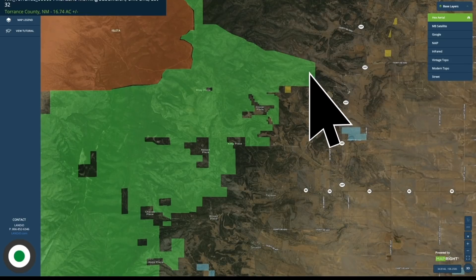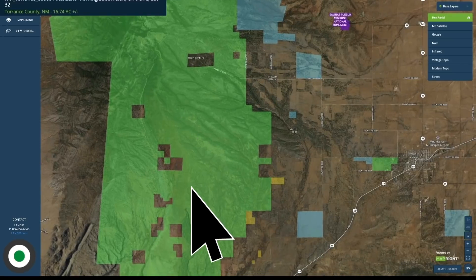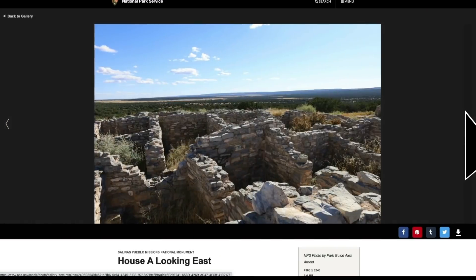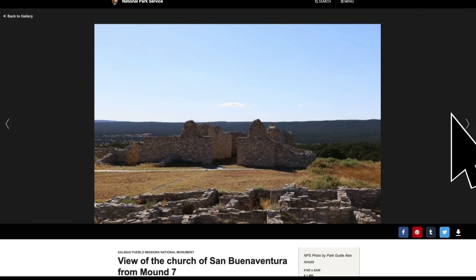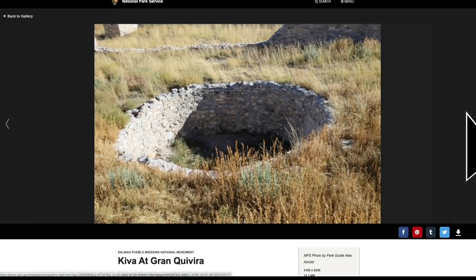You could set out on foot from your property and continue in the national forest land all the way to this southern point. And down here you have what is named the Salinas Pueblo Missions National Monument. This is the National Park Service website where they have some photos of the national monument. There's a view of the church, the foundation of the church, and these are likely the foundations of many homes and other necessary structures that surrounded the church.